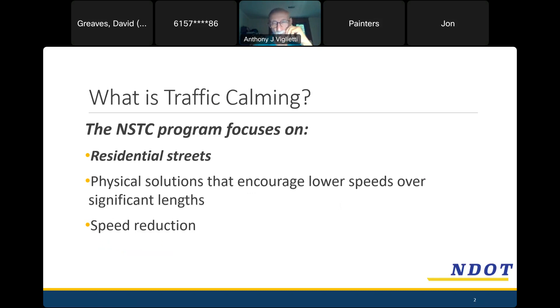Neighborhoods where people live is really where we'd like to see slower speeds. We prefer physical solutions to encourage lower speeds, and we prefer to do that over significant lengths. We have vertical measures in our toolbox, and we try not to do this one block at a time — usually entire streets or sections several blocks long. The primary goal is speed reduction.